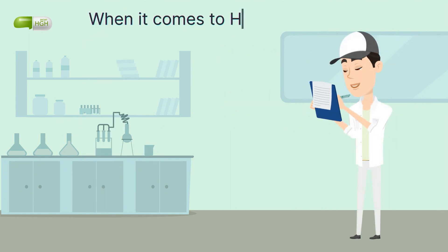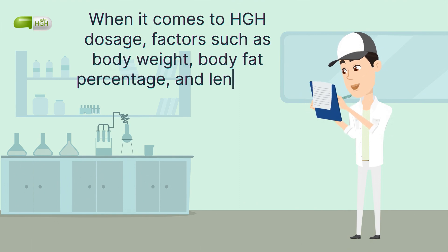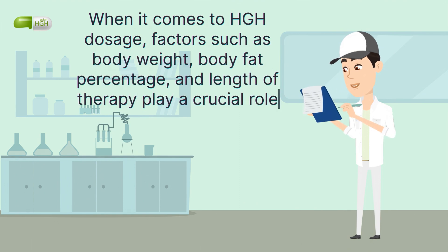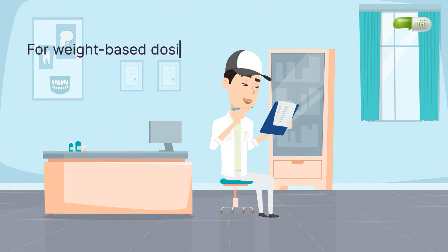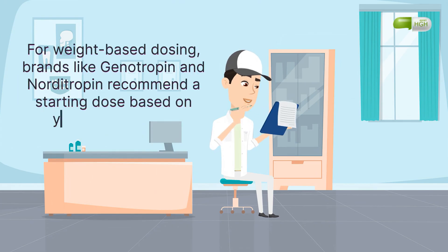When it comes to HGH dosage, factors such as body weight, body fat percentage, and length of therapy play a crucial role. For weight-based dosing, brands like Genotropin and Norditropin recommend a starting dose based on your body weight.